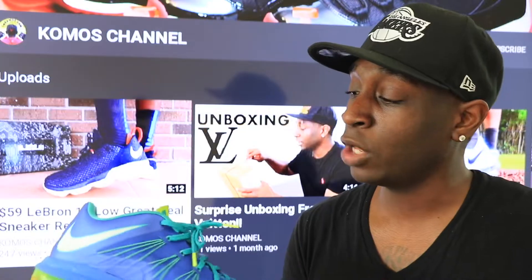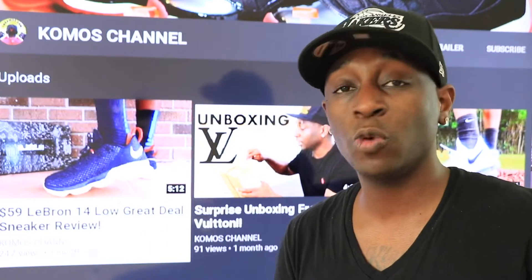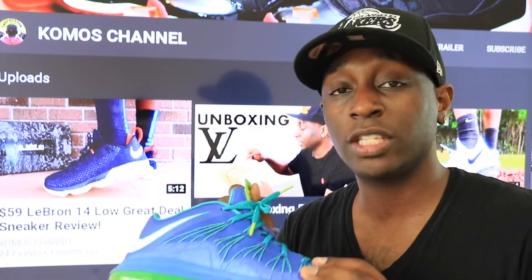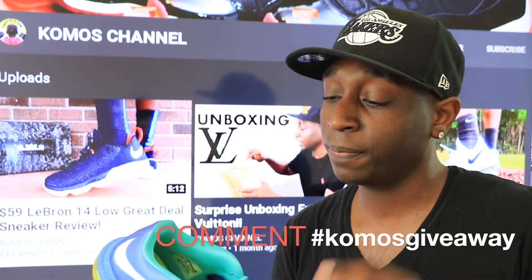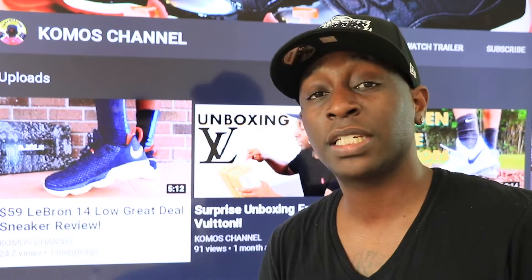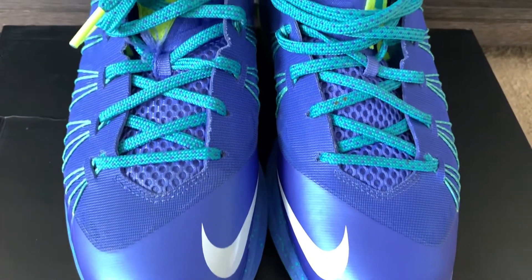I do want to give the sneaker away to somebody that needs sneakers — if you're in school, whatever, and you wear size 10 and a half, I have the LeBron Sprite I want to give away to you. Make sure you're subscribed to the channel, comment down below, follow me on Instagram, and leave a comment underneath this particular sneaker. I'll be using that information to pick who I'm going to give the sneaker away to.